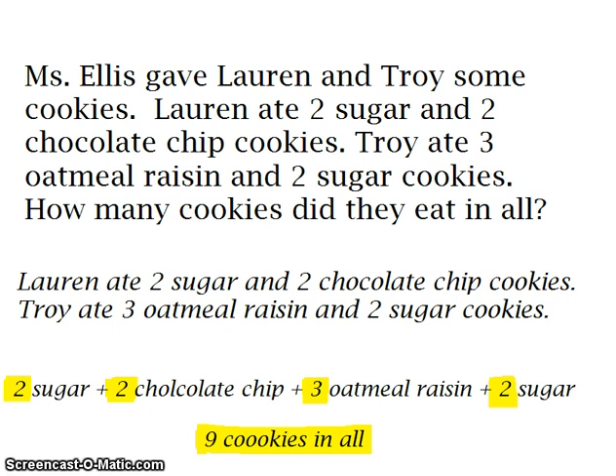Two plus two is four, plus three is seven, plus two is nine. So altogether, Lauren and Troy ate nine cookies. This is an example of addition word problems for grades first to third with sums up to ten. See you soon.